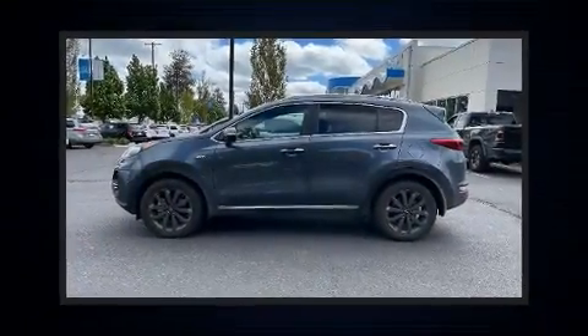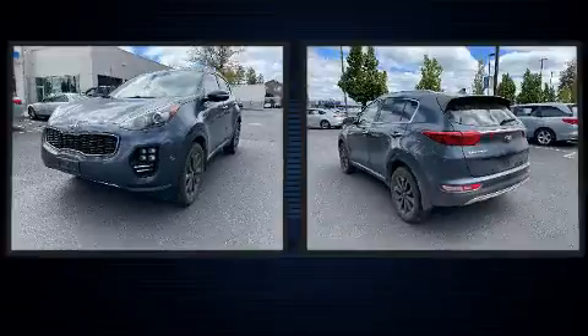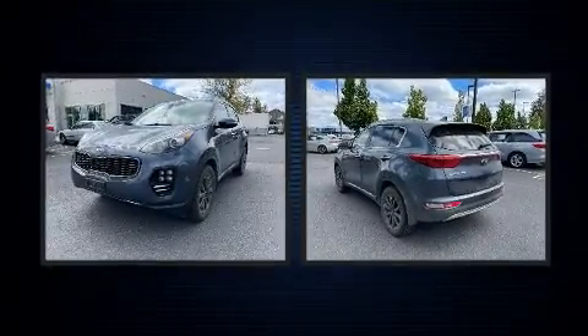You can expect a lot from the 2019 Kia Sportage. With less than 10,000 miles on the odometer, this four-door sport utility vehicle prioritizes comfort, safety, and convenience.